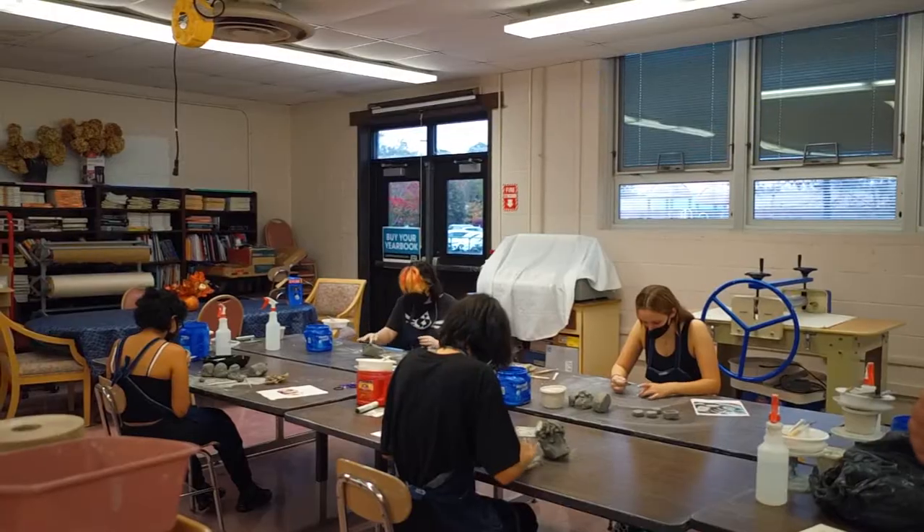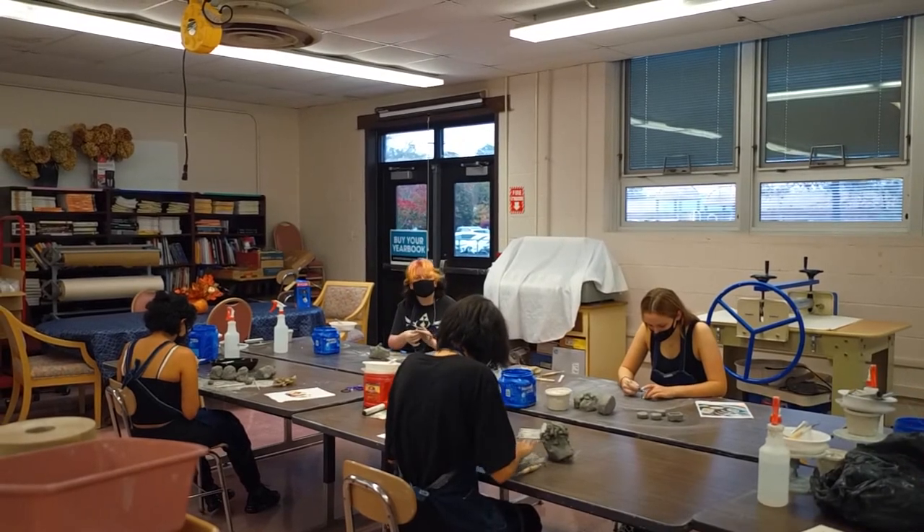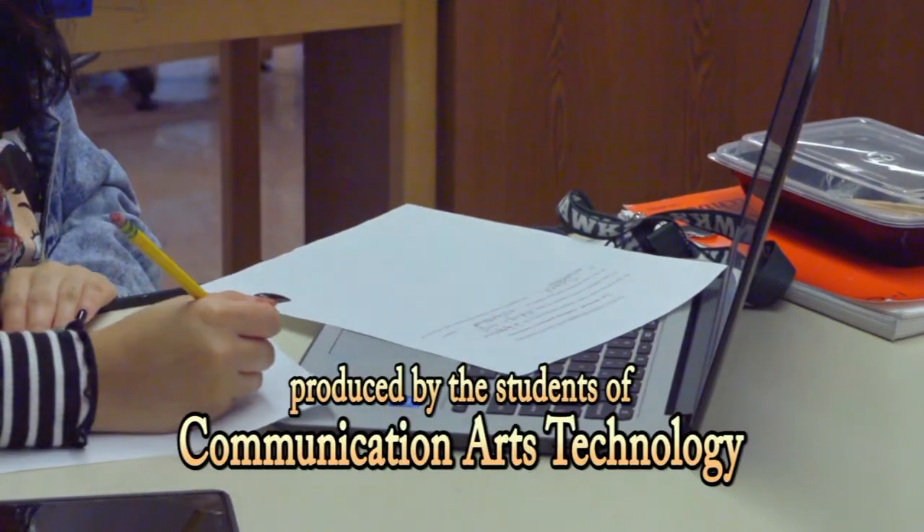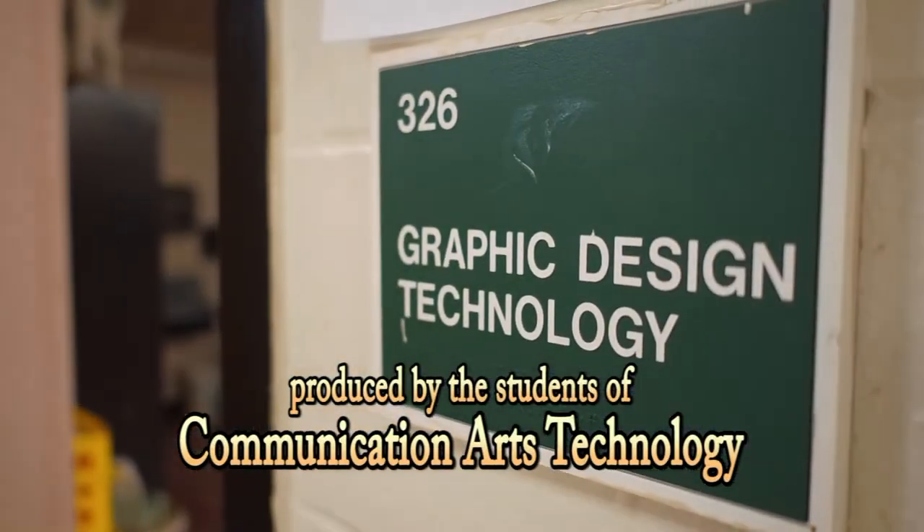At the end of the three-year course of study, successful students are awarded the Adobe Certified Associate designation for their mastery of Adobe Photoshop. Students also earn credits at Atlantic Cape Community College.